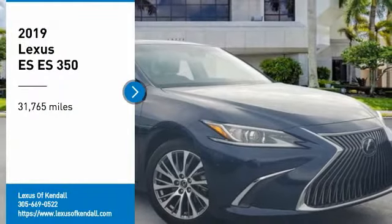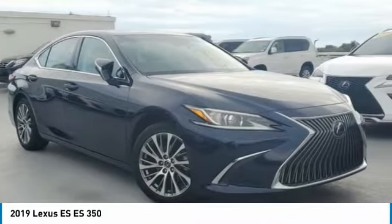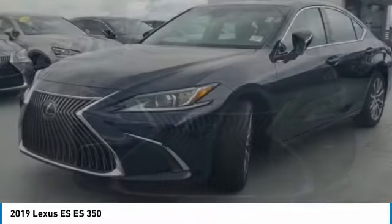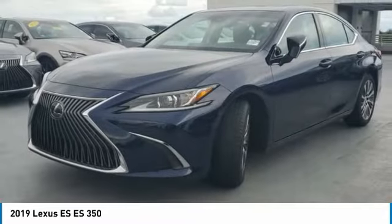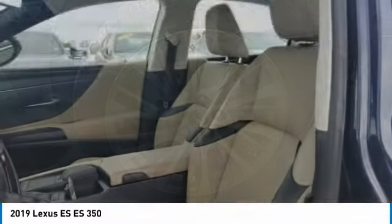You are going to love the 2019 ES. Lexus has sold the ES family of vehicles since 1989 as its mid-sized luxury sedan line. The ES series has become the best-selling sedan for Lexus and known for its emphasis on interior amenities.